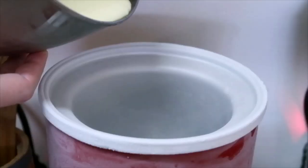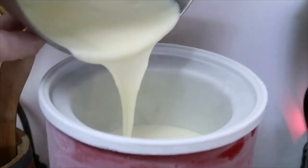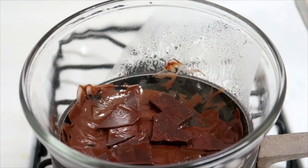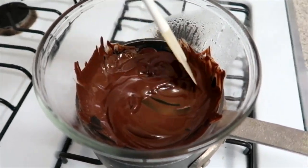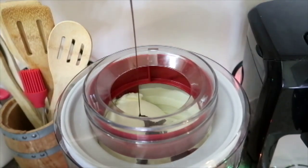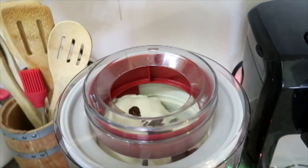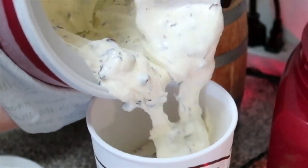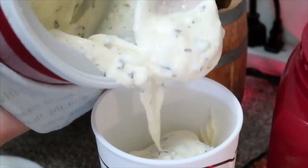I'm going to stir in one cup of heavy cream and two teaspoons of peppermint extract. After it's refrigerated for a few hours, I'll put it in my churner and let it become ice cream. To make the chips, I'll melt some chocolate on a double boiler and drizzle that in. Then it just needs to freeze for a few hours.